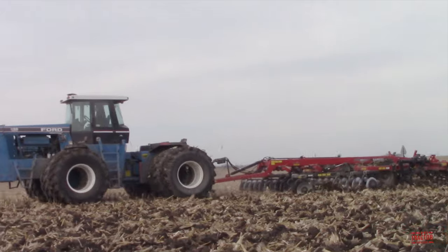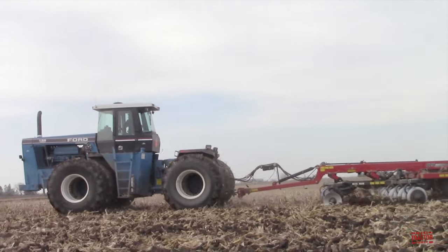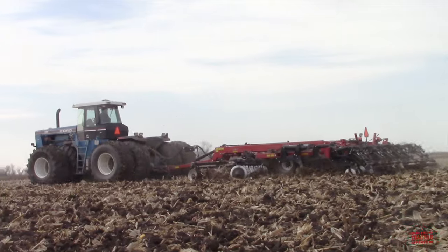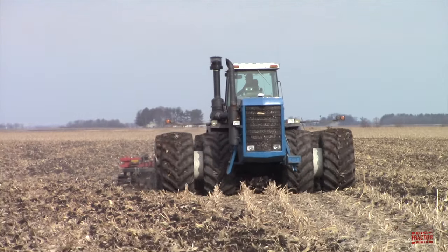The 1156 is the largest tractor ever offered by Ford. In this video, I would like to share with you this four-wheel drive tractor's production history, specifications, and original price tag. But first, let's head out to the field so that you can see and hear this big tillage team at work.